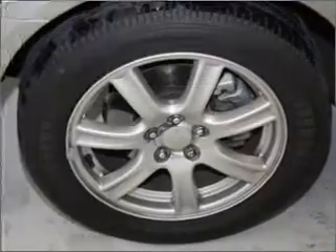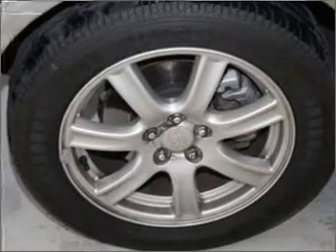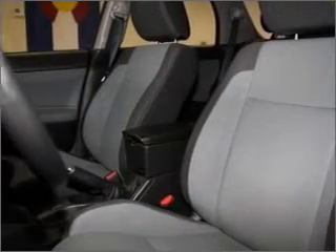Front ventilated disc brakes. Passenger airbag. Daytime running lights. Call today to schedule a test drive.